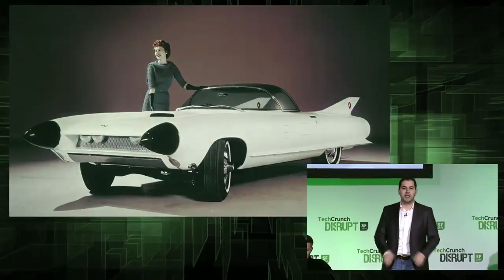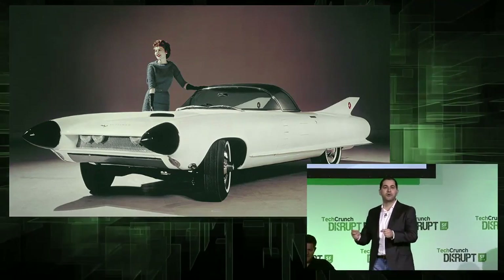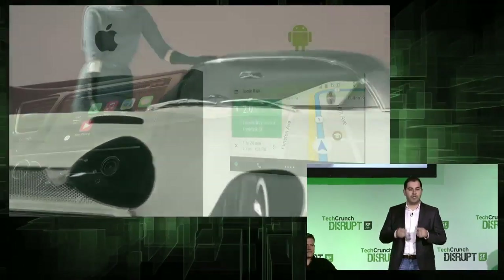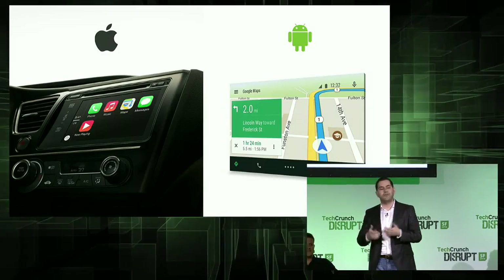And even if you have some cool technology in your car, aren't you afraid that a year from now this technology will be completely outdated? And the only way to change that is to buy a new car? So it's not a surprise that companies like Apple and Google are trying to get their technology in some of the new cars.